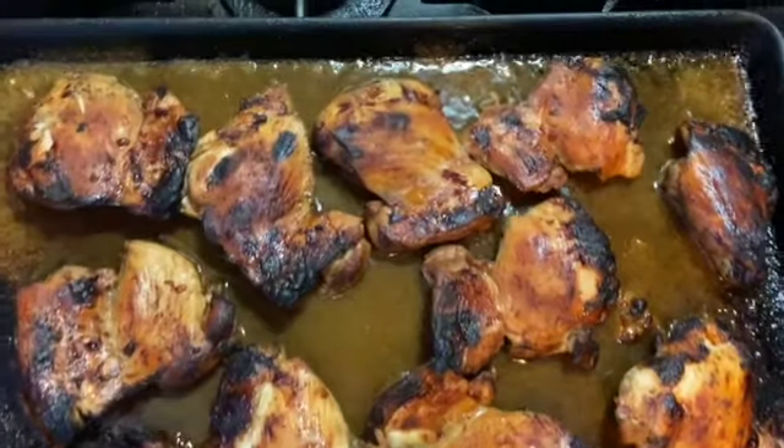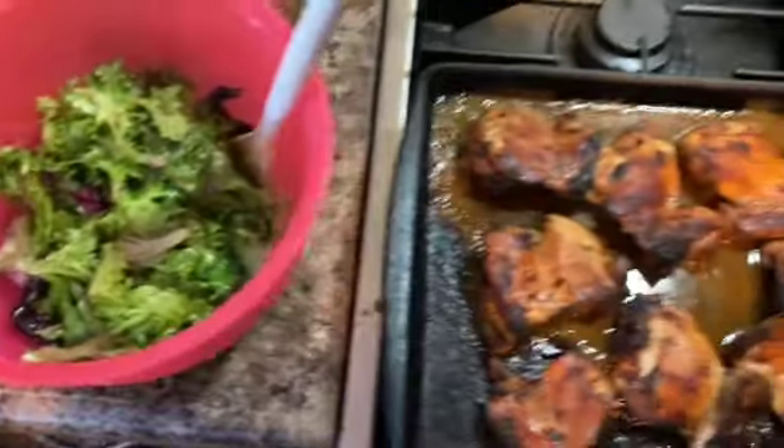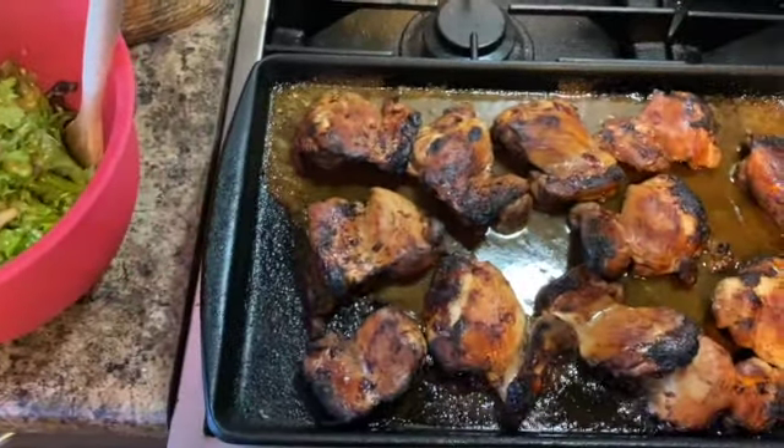The chicken is done and here's the salad for a side. I know it's a little boring, but I guess it's not boring if it tastes good.